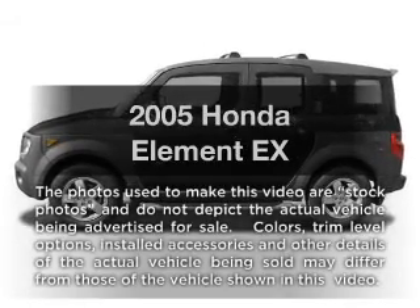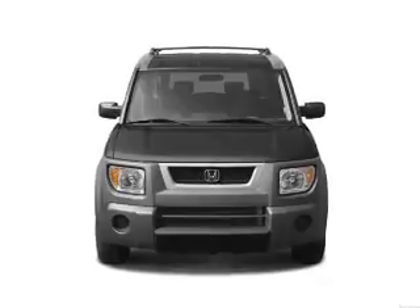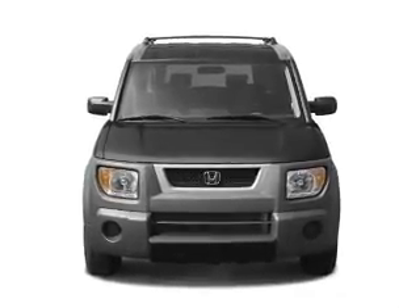Check out this 2005 Honda Element. This is the set of wheels you've been looking for, with an efficient 4-cylinder engine connected to a smooth shifting automatic transmission.